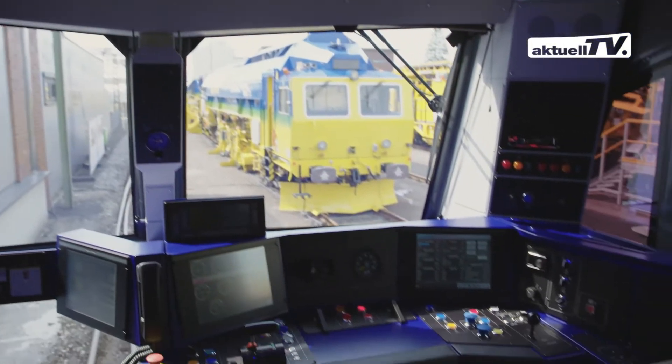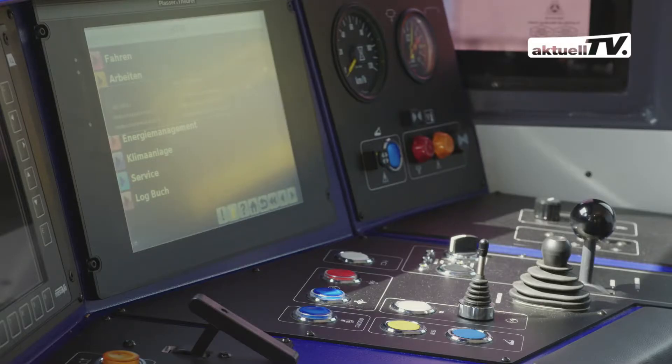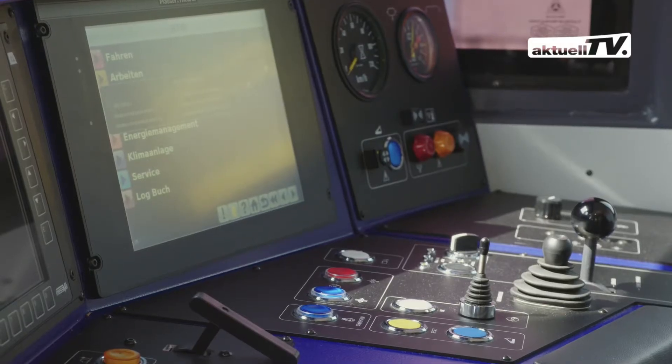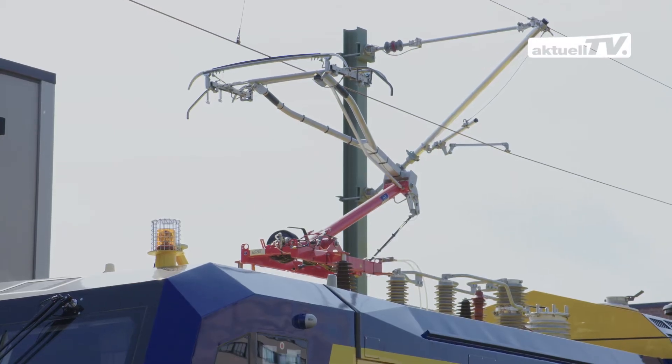Let's take a look at the new cabin. Clearly structured workplaces, innovative and ergonomic operation, and user interfaces with touch screens. The new hybrid drive technology adds to this.